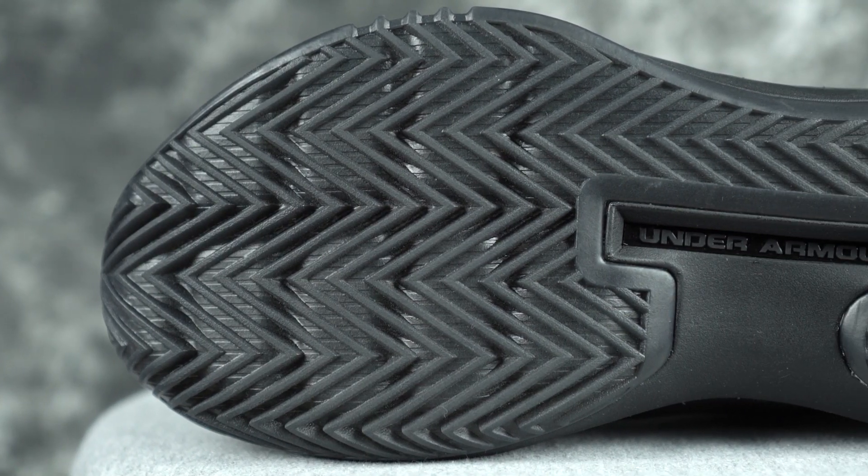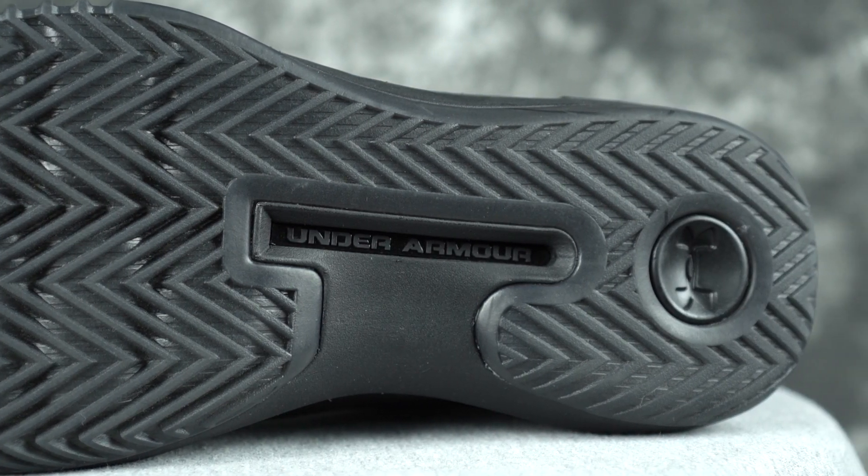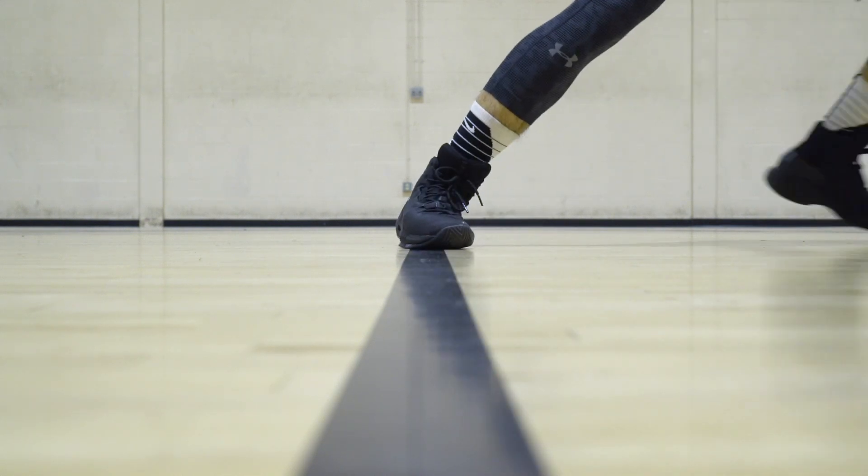Number four is the UA Drive Four. Very very good traction — similar to the Hyperdunk — but I never really slid out in it, so that's why it ranks a little bit higher. It does pick up a good amount of dust though.